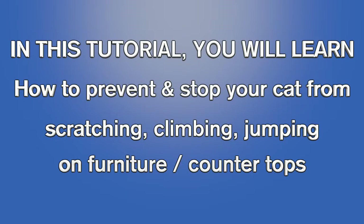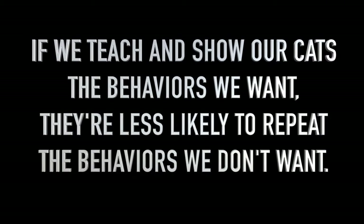In this tutorial you'll learn how to prevent and stop your cat from scratching, climbing, and jumping on furniture or countertops. If we teach and show our cats the behaviors we want, they're less likely to repeat the behaviors we don't want.